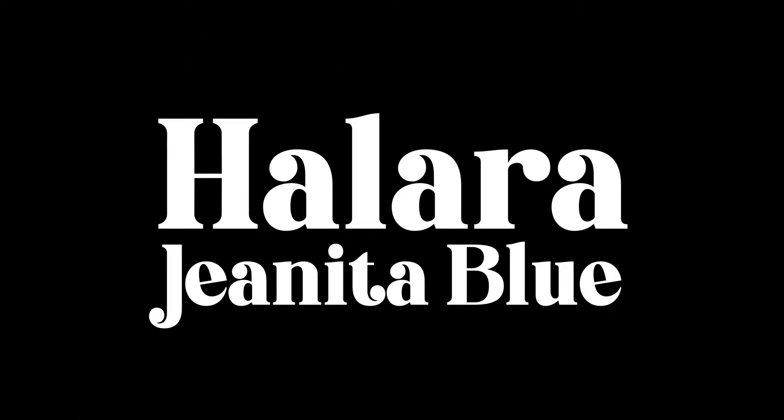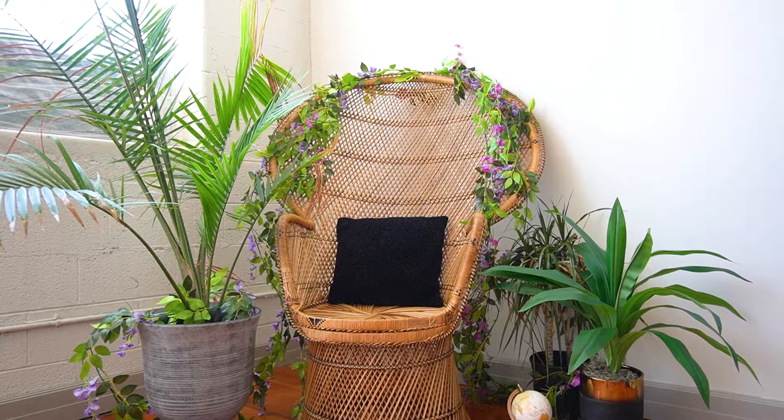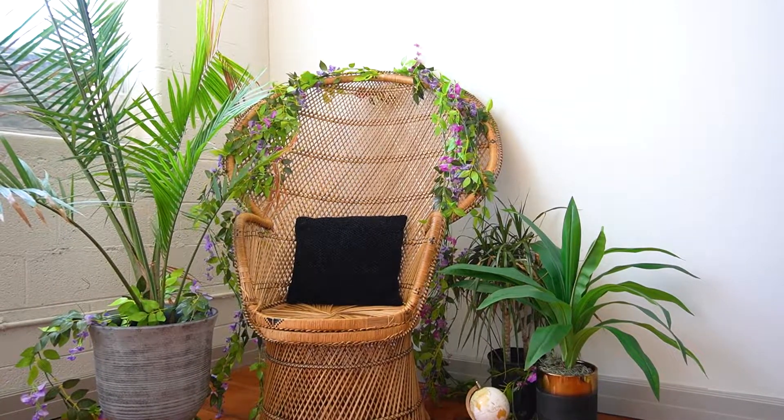Hi my loves, what's up? It's Janita Blue and in today's video I'm going to be doing a collaboration with the brand Halara, which means take it easy.